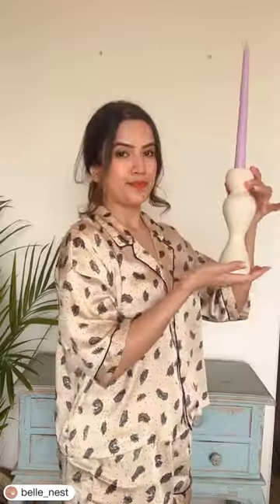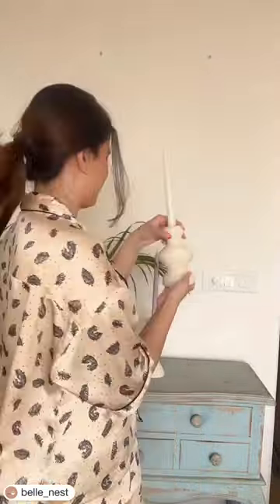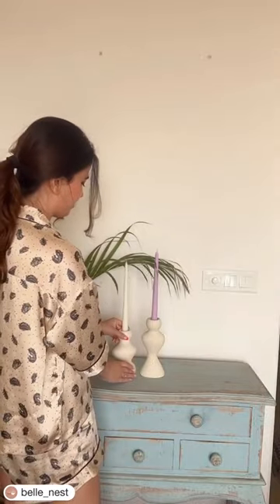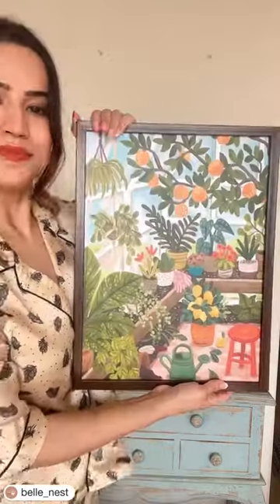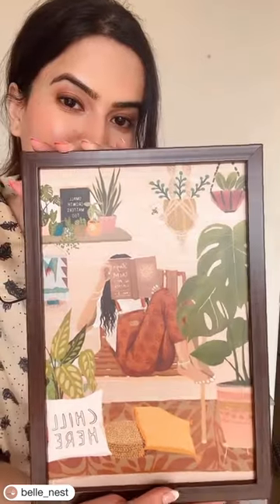Hi guys, so today I thought of transforming this boring white wall that you see behind me. We're starting with this chest of drawers that streams vintage, then we have these candlesticks that happened to be our latest launch at Bell Nest, and now these gorgeous wall prints from Hippie Wall Prints — they just add a lot of character and personality to any space.